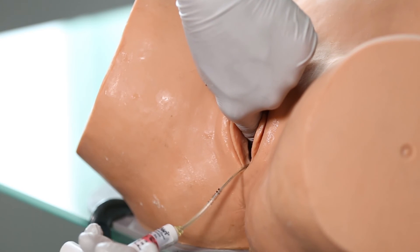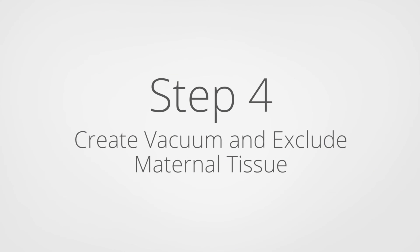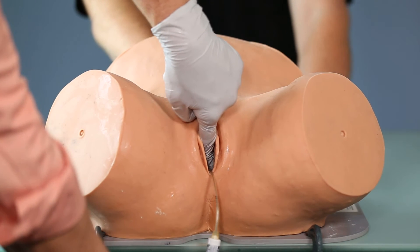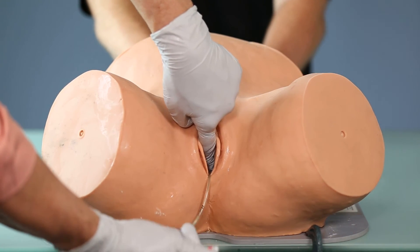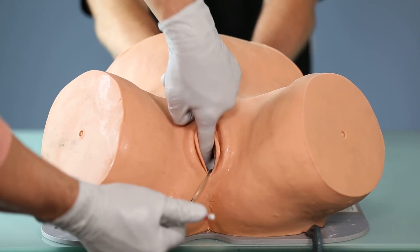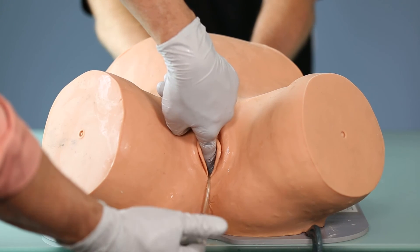I hold or stabilize the cup with my superior hand and use my other hand to establish vacuum. Step number four is to establish vacuum and also exclude maternal tissue that may be trapped underneath the cup as the vacuum is applied.